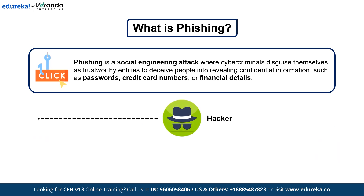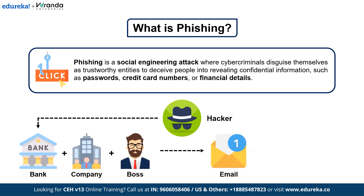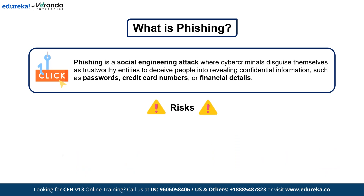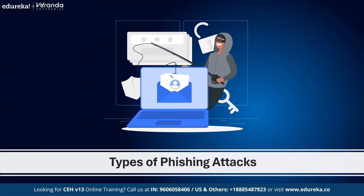A hacker could pretend to be your bank, a well-known company, or even your boss — sending a convincing email, text, or call urging you to take immediate action. Clicking a malicious link, downloading an attachment, or simply entering your login credentials could put you at risk. Now let's break down some common phishing techniques you need to watch out for.